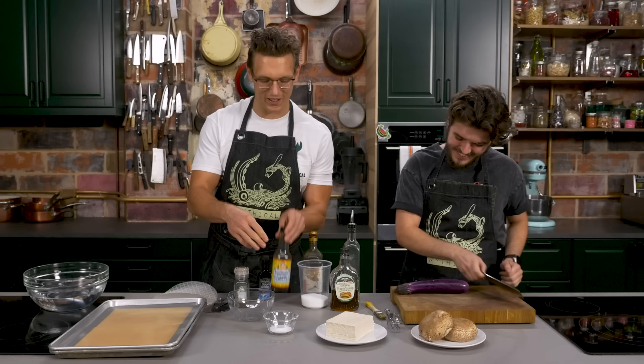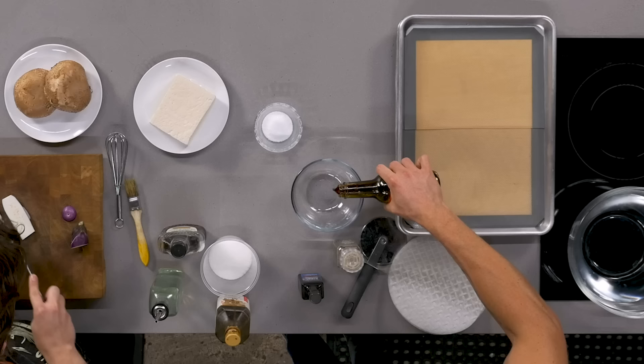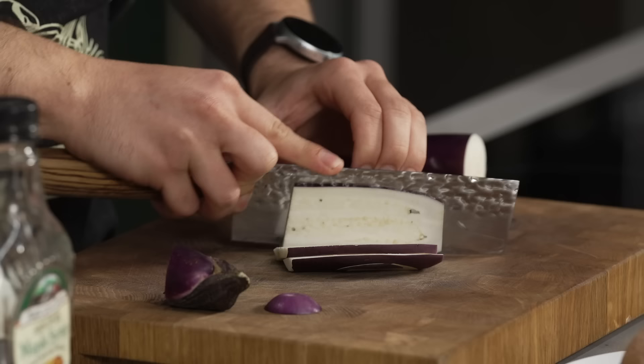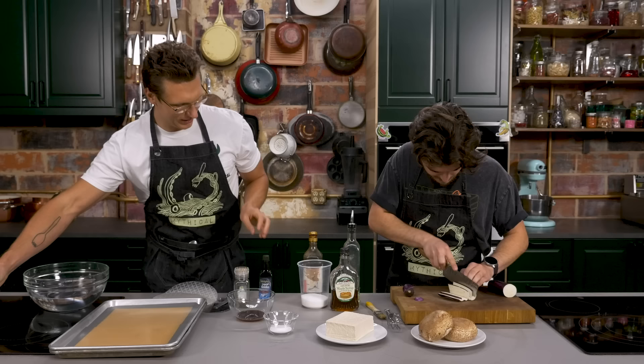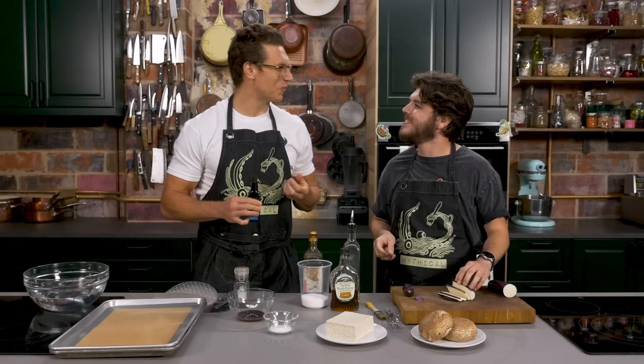I'm gonna start by making the marinade. This is Bragg's Organic Coconut Liquid Aminos. I don't necessarily know what it does, but it tastes a little bit smoky, a little sweet, a little savory, and I see a lot of vegan moms buying it at Whole Foods. So I'm gonna put in like three tablespoons of that in there. That's looking really good.